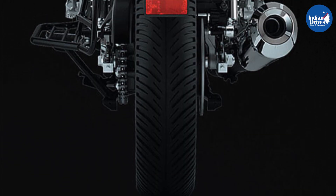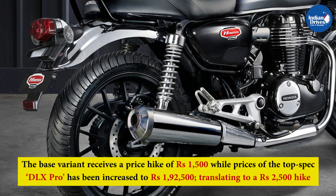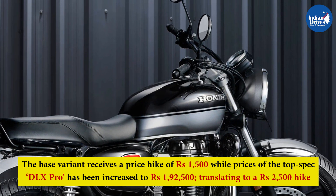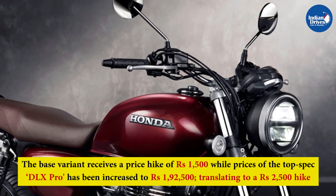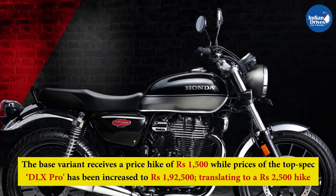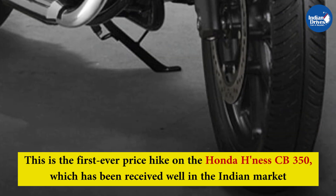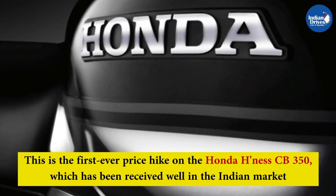The Honda Hynes CB350 is offered in two variants: DLX and DLX Pro. The base variant receives a price hike of Rs. 1,500, while the top-spec DLX Pro has been increased to Rs. 1,92,500, translating to a Rs. 2,500 hike. Prices are ex-showroom Delhi. This is the first-ever price hike on the Honda Hynes CB350, which has been received well in the Indian market.